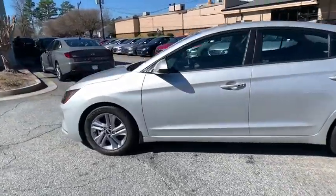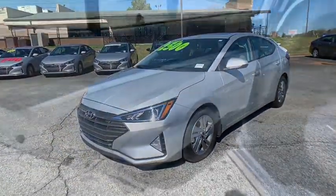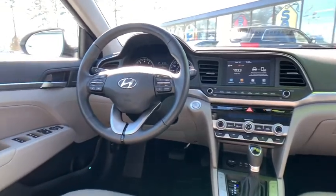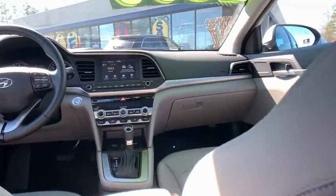Here are some of this vehicle's great options: traction control, dual airbags, alloy wheels, power steering, four-wheel disc brakes, rear window defroster, power windows, heated front seat, trip computer, security system, and electronic stability control.